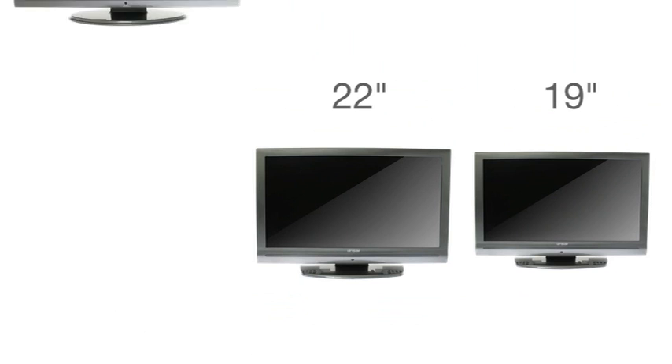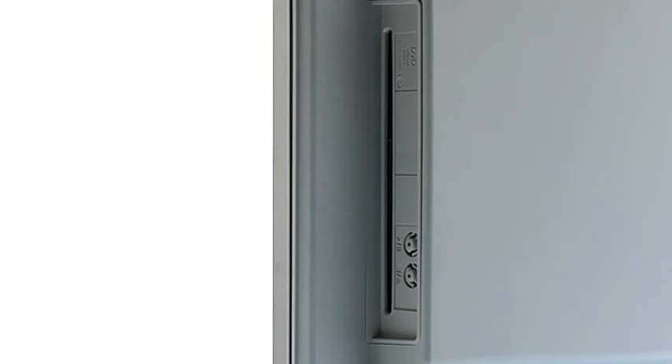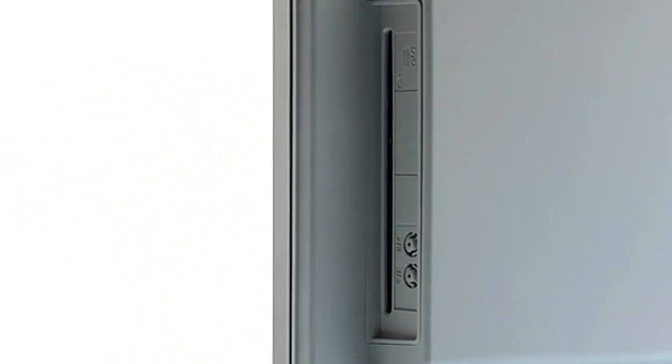You have the choice of a 19-inch, 22-inch, or 24-inch Titanium LED screen size. All come with an easy-to-use DVD player built into the space-saving, slim design.